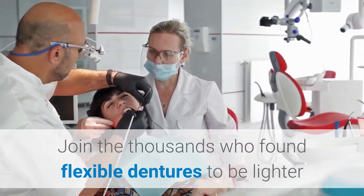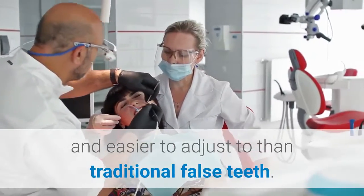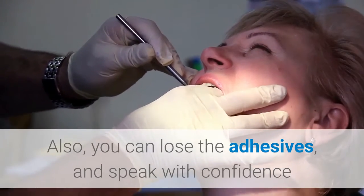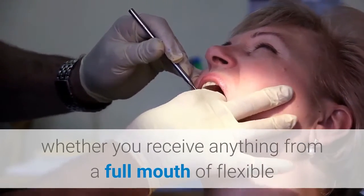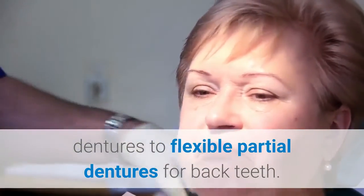Join the thousands who found flexible dentures to be lighter and easier to adjust to than traditional false teeth. Also, you can lose the adhesives and speak with confidence, whether you receive anything from a full mouth of flexible dentures to flexible partial dentures for back teeth.